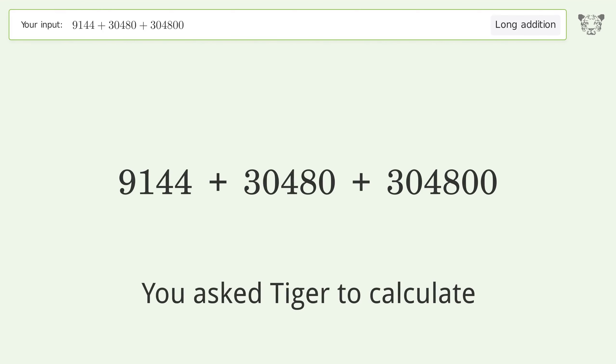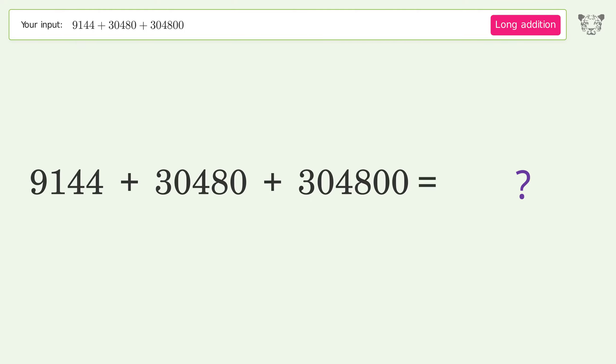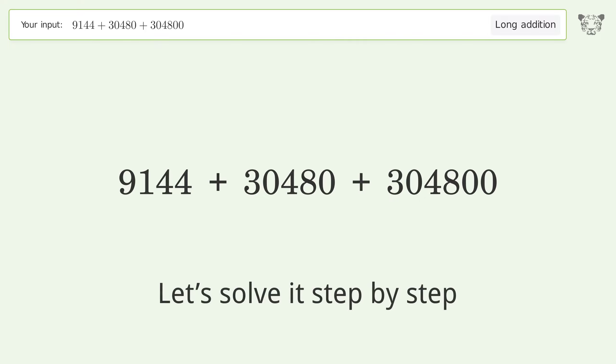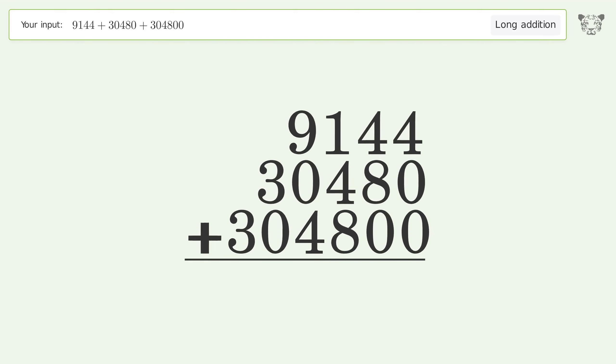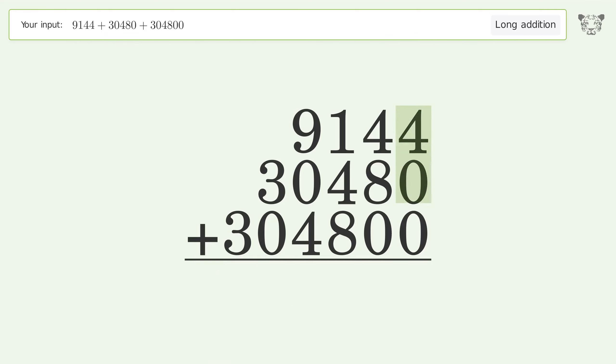You asked Tiger to calculate. This deals with long addition — the final result is 344,424. Let's solve it step by step. Rewrite the numbers from top to bottom aligned by their place values. Add up the digits in each column from right to left. 4 plus 0 plus 0 equals 4.